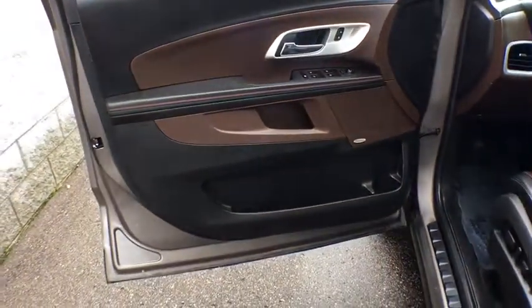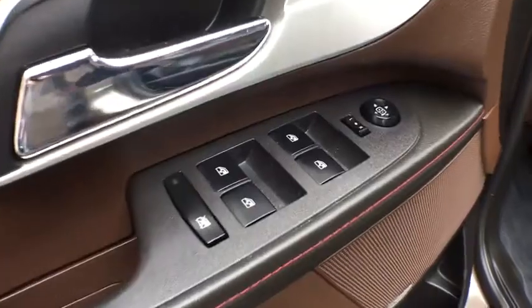Aluminum wheels. Auto-dimming rear view mirror. Cruise control. AM-FM stereo with CD player. Four-wheel disc brakes. Floor mats. AM-FM stereo radio. Premium sound system.